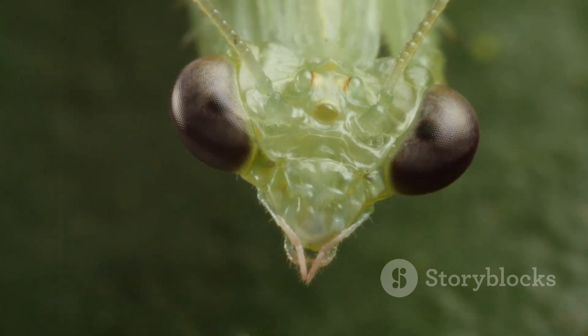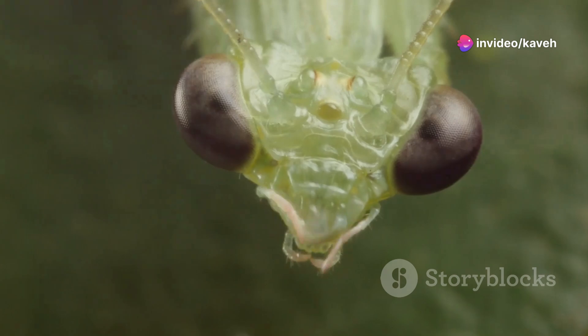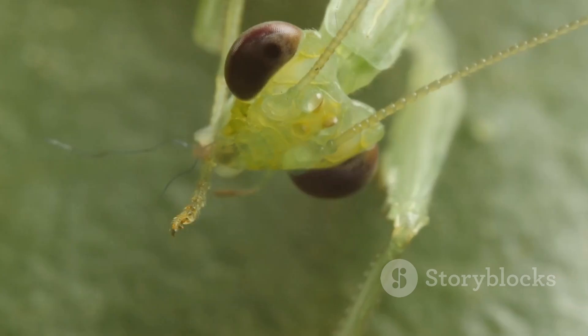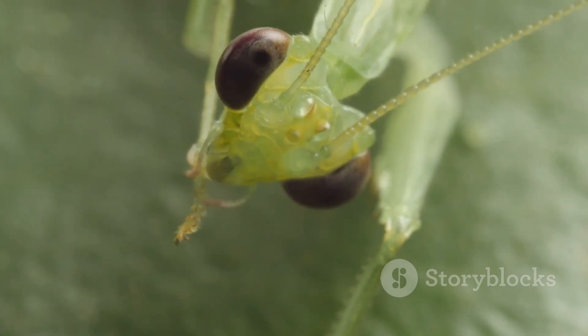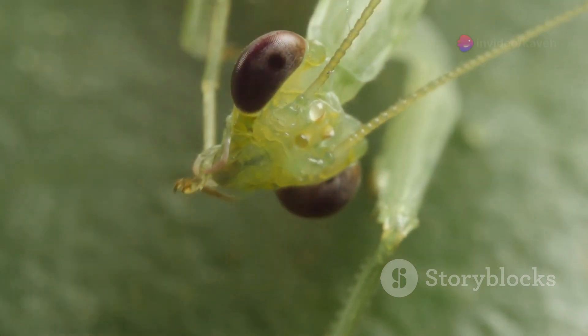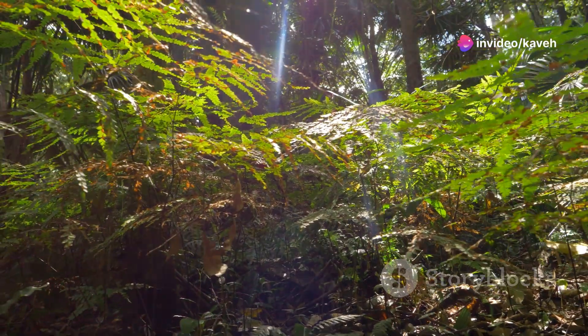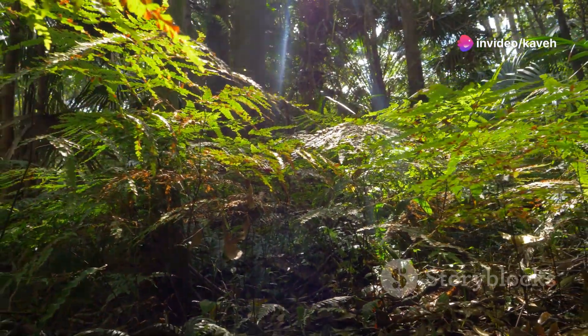Moreover, mantises engage in intriguing interactions with other species. For instance, certain birds and mammals have been observed watching mantises during their hunts, possibly to scavenge the remains of their prey. This not only shows their role as predators, but also their part in a larger network of ecological relationships. Their presence is a boon, helping maintain the delicate balance of our ecosystems.